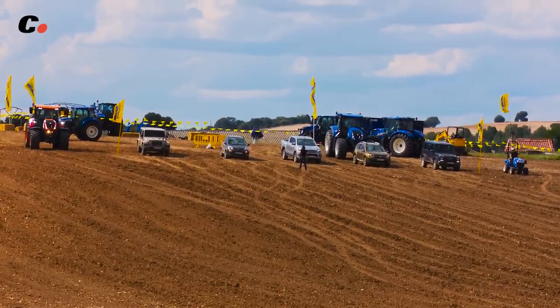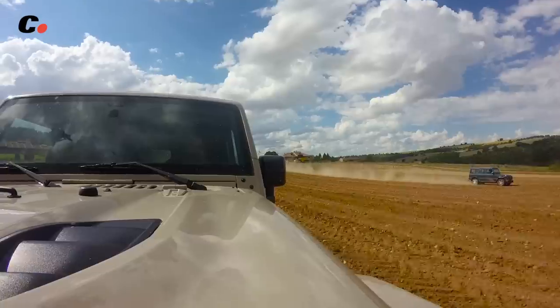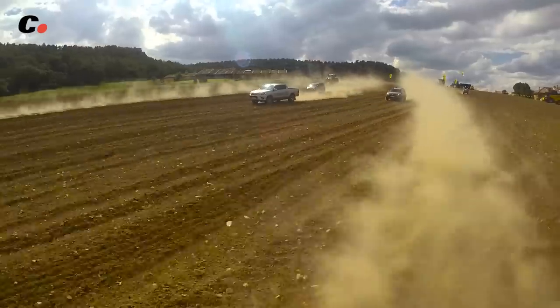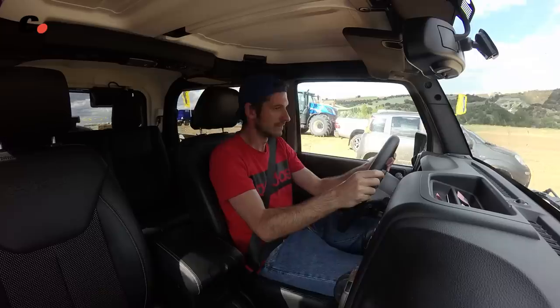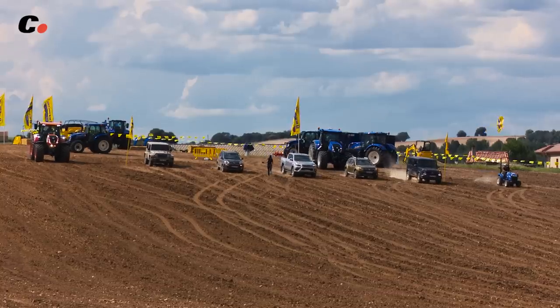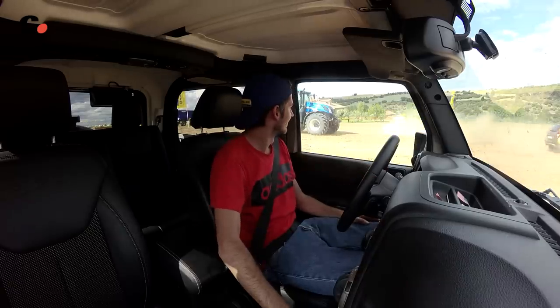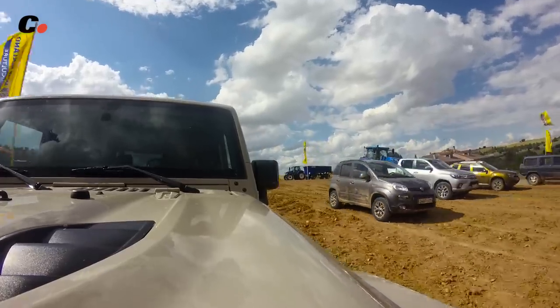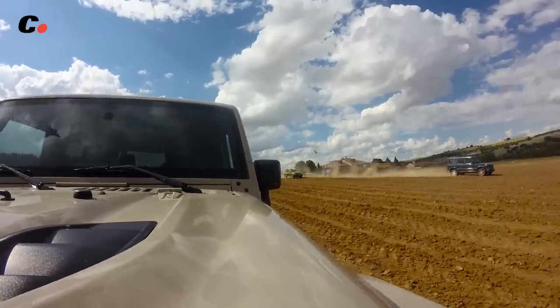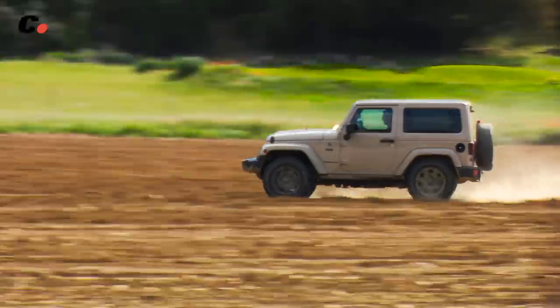Y por supuesto, hubo Drag Race. Ganó el Wrangler: tiene menos potencia que el Mercedes, pero pesa bastante menos. Néstor, al volante, consiguió algo insólito: quedar separado dos veces con el Wrangler, que no permite que se acelere y se frene al mismo tiempo con su cambio automático. Gerard, con el Mercedes, estaba enfadado; no consiguió superar nunca al Jeep más que cuando éste se quedó tirado. Al menos quedó segundo, que es el primero de los perdedores.